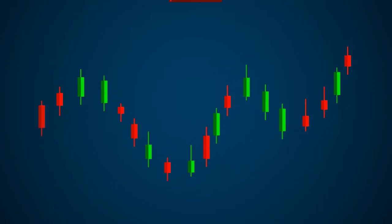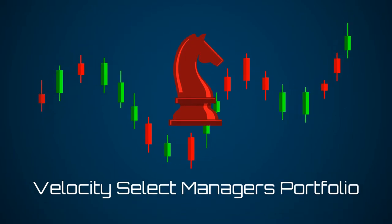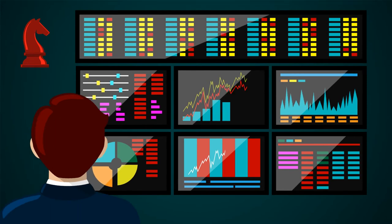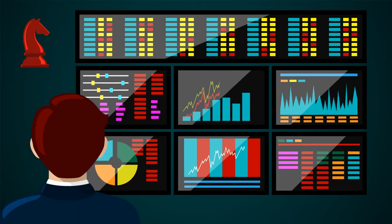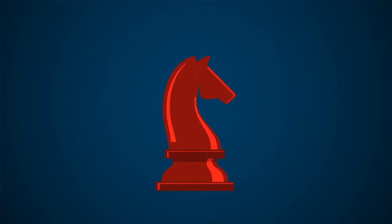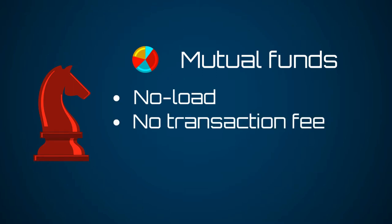If you want a more actively managed approach to investing, we offer the Velocity Select Manager's Portfolio. Velocity has carefully screened actively managed mutual funds that we believe offer historically compelling risk-return results. The Select Manager's Portfolios are available in two versions. The first invests in mutual funds that have no loads or transaction fees and is recommended for accounts with $150,000 or less.